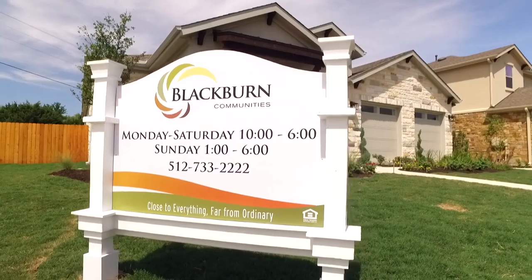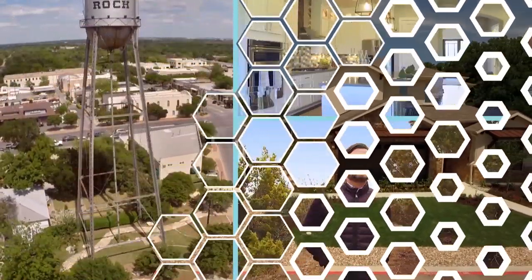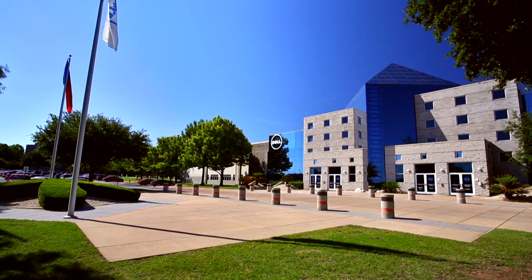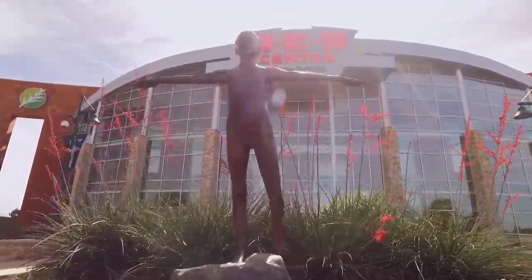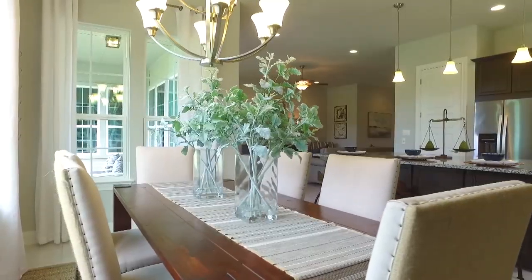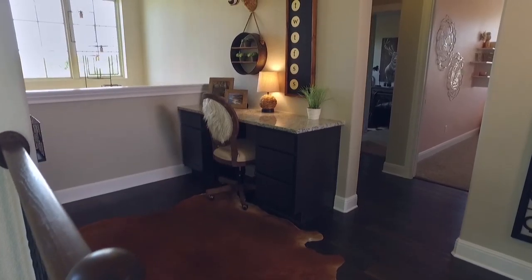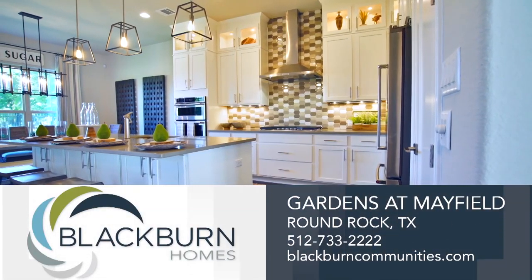Gardens at Mayfield is Blackburn Communities' exclusive luxury lifestyle residences in Round Rock, Texas. Superbly situated, this neighborhood offers easy access to major employers and is close to shopping and Central Texas entertainment. At Blackburn Communities, it is our mission to provide a splendid home buying experience you'll never forget, coupled with an atmosphere you can't wait to come home to. Come home to luxury — come home to Gardens of Mayfield in Round Rock.